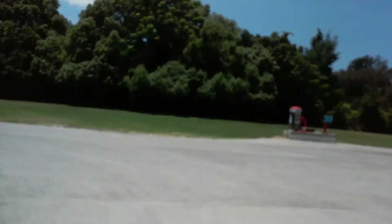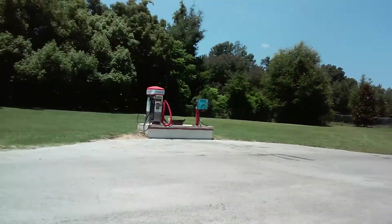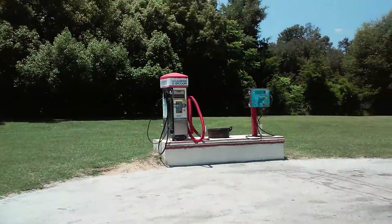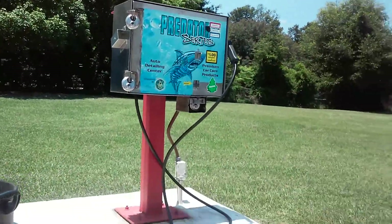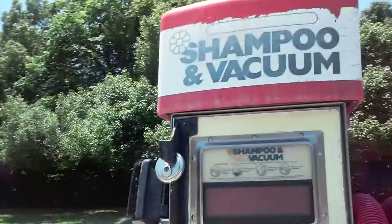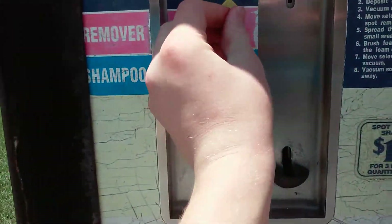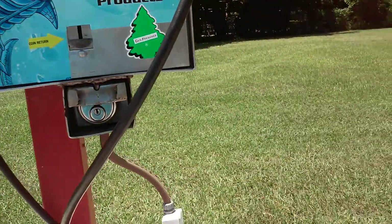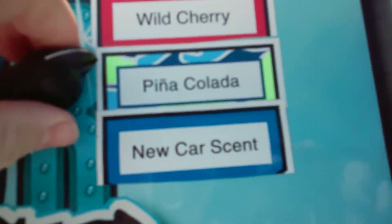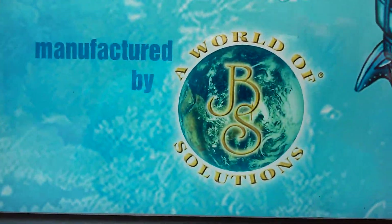Let me just get a look over here at the shampoo and fragrance vacuum. I think they might have updated this — looks like they updated it. Once again, this is the Quality Car Wash, so if you're looking for a self-serve wash to wash by hand or wash your engine, you can come here. Here's your shampoo and vacuum, here's your scrubbing brush — doesn't look like it was really used in a while. Here's your vacuum remover and shampoo. They pretty much updated this and got new car scent, pina colada, and wild cherry. Manufactured by World of Solutions.